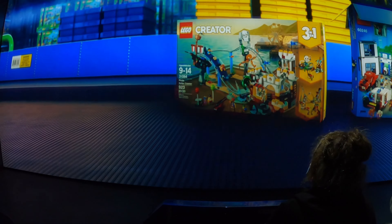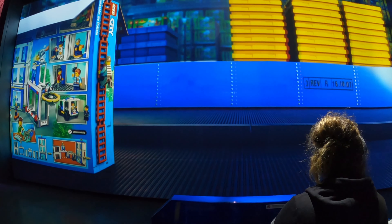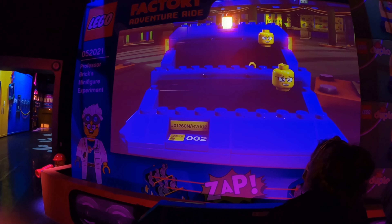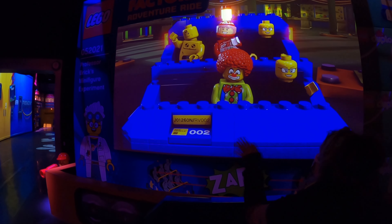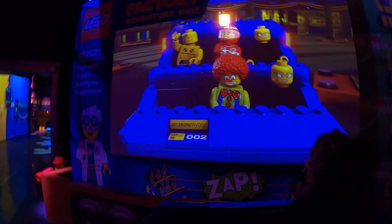Here you get boxed up and then you can see yourself, and when you move the thing on the screen, what you were turned into moves as well. From there you're shipped over to the store. Now here's where some younger kids might not like it because it's a very dark area. Then after that you're unboxed and you're in the child's room. As you can see everything's enlarged so it makes you feel like you are a minifigure.